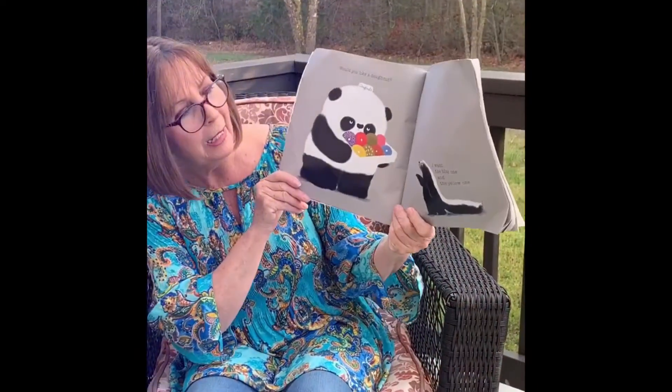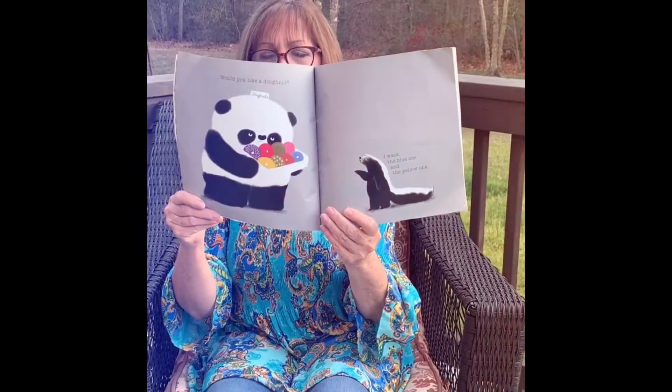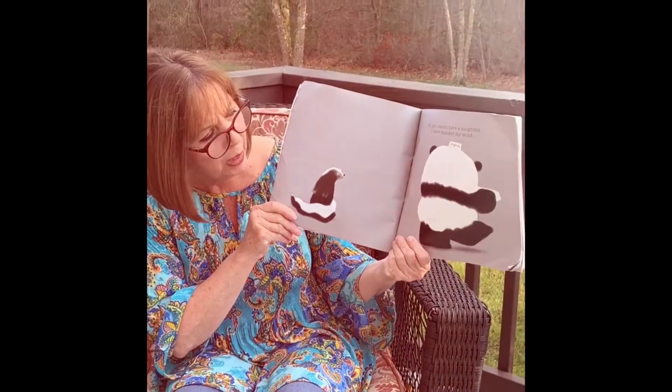Would you like a donut? I want the blue one and the yellow one. No, you cannot have a donut. I have changed my mind.